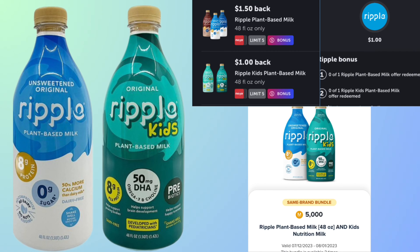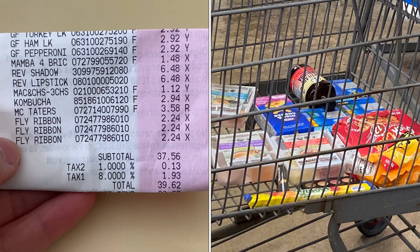An item my store didn't carry was the Ripple Milk, but it's such a great deal I wanted to share it in case your store does. Pick up one regular Ripple Milk at $3.97 and one Ripple Kids Milk at $4.78 — you'll pay $8.75 total. You'll get $1.50 back on Ibotta for the regular milk, $1 back for the kids milk, plus a $1 bonus for purchasing both. On Merrifield there's a bundle offer where you get $5 back when you buy both — making your final cost just $0.25 for both.